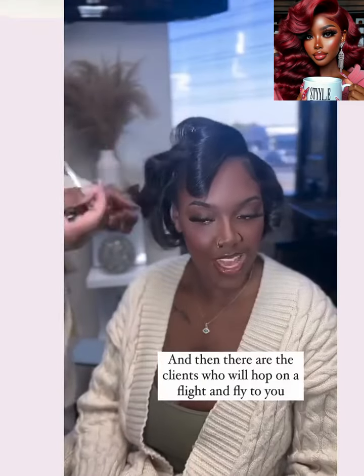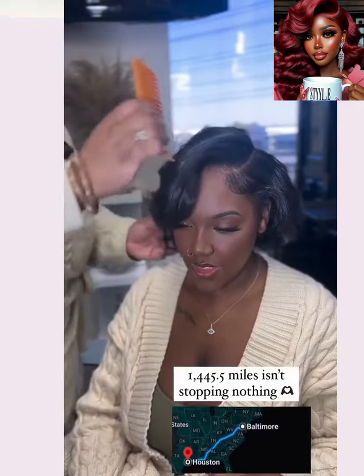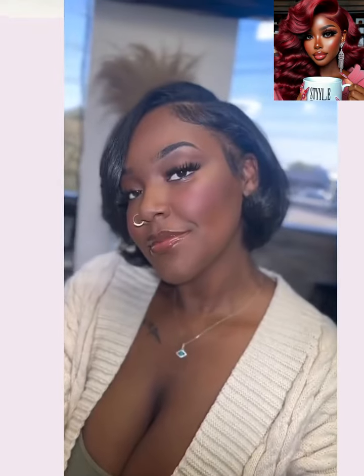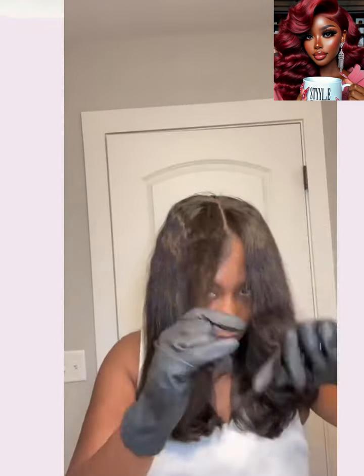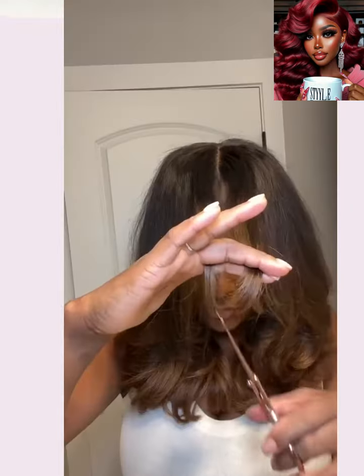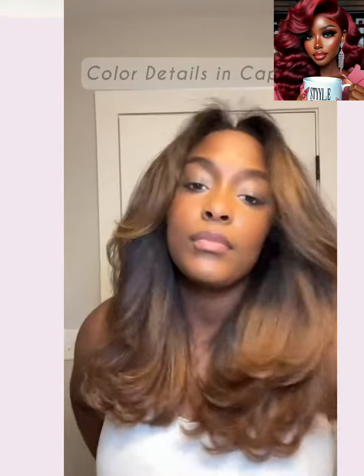And then we have a client who hopped on a flight to get her hair done. Those are like those dedicated clients — they will just come from anywhere to come and see you to get their hair done. All right, you guys, I hope you enjoyed checking out all of these hairstyle ideas. If you did, please be sure to give the video a big thumbs up, hit that subscribe button, and I will see you in the next one.